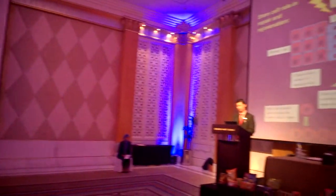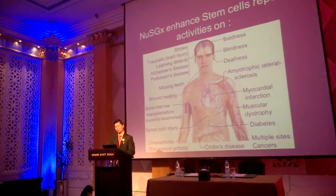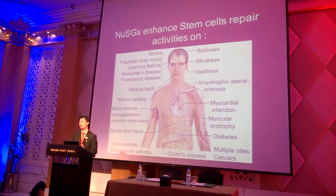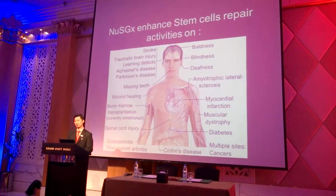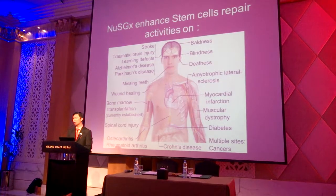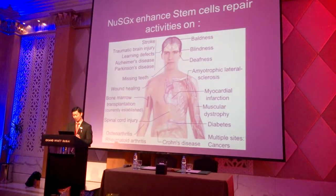When we look at New SGX with the stem cell repair mechanism, the ability of stem cells offers a lot of potential. Scientists are very excited about this field because stem cells are able to treat many diseases that modern medicine is still struggling to deal with — from the brain to the heart, the kidneys, and everywhere in the body.